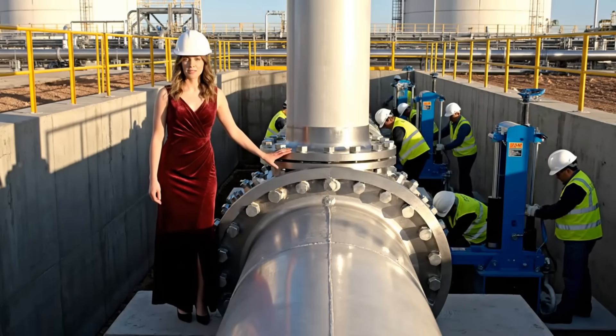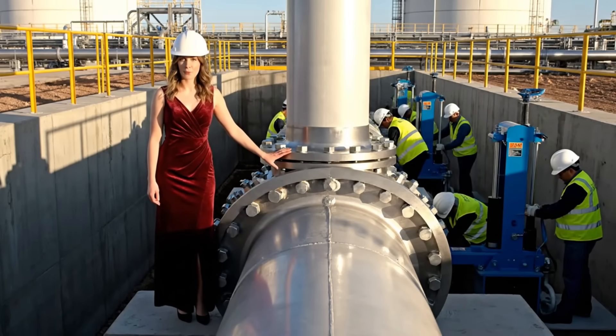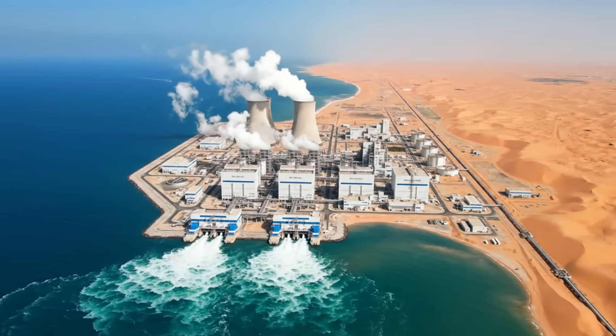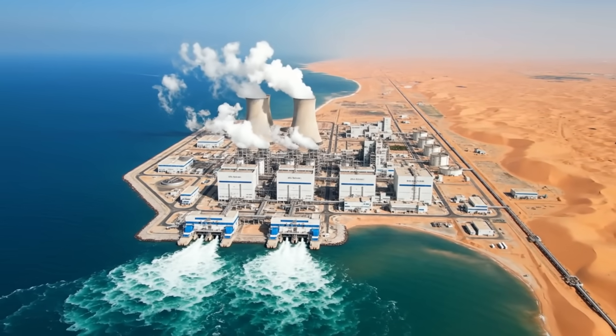This is where it begins. A flawless steel connection point. Ras al-Khair operational: turning millions of gallons of ocean into pure life.